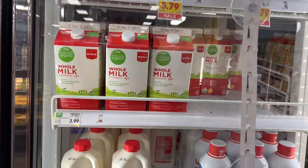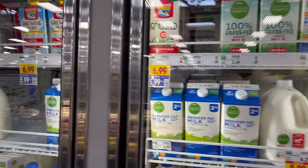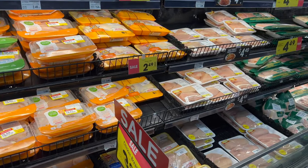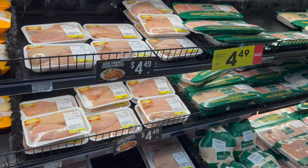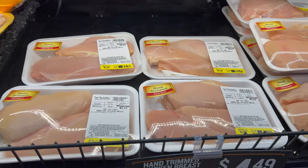And about $4 to $7 for half a gallon of the organic milk. Let's look at some chicken: $3.99 a pound for chicken breast, $2.49 for some chicken thighs, and $2.49 a pound for some drumsticks.